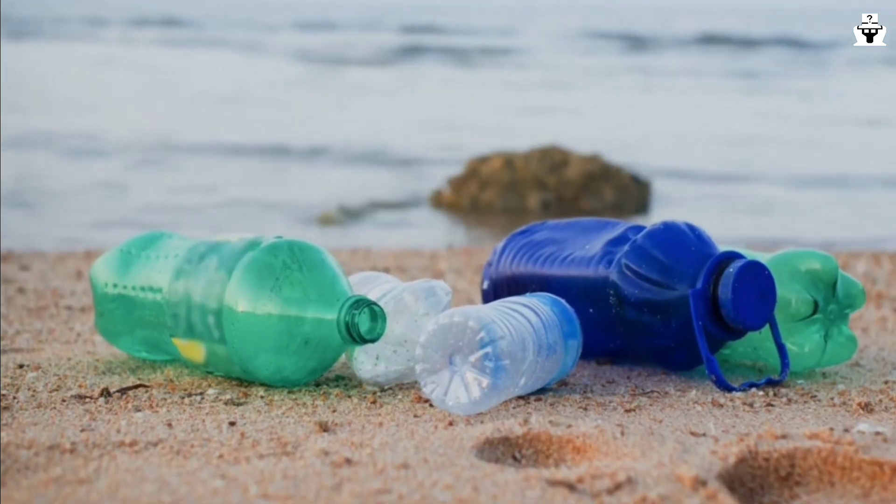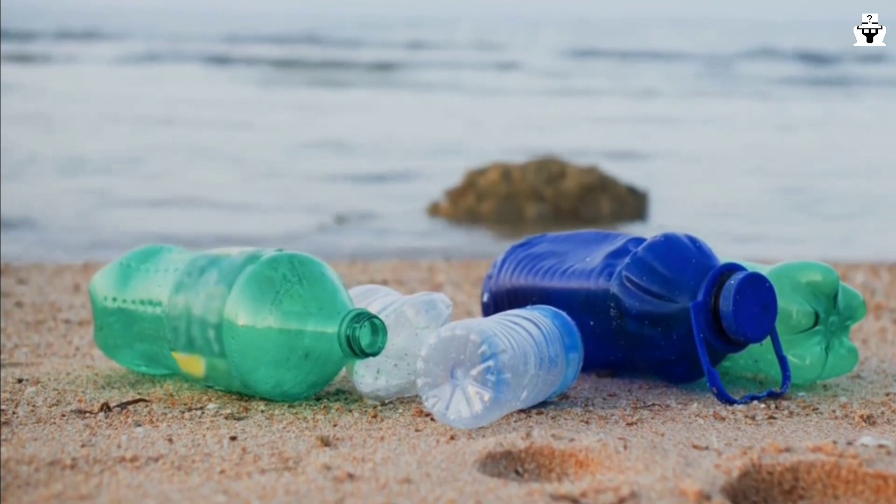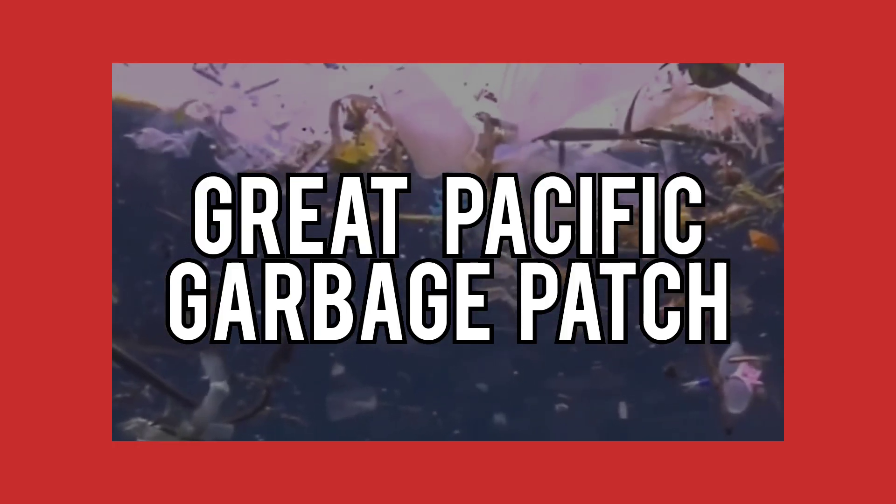It's not made by nature. It's made by one organism, whose thinks this world is only for them — none other than human beings. Even that place not made by land; it's made by garbage. Today we're going to see about the Great Pacific Garbage Patch.